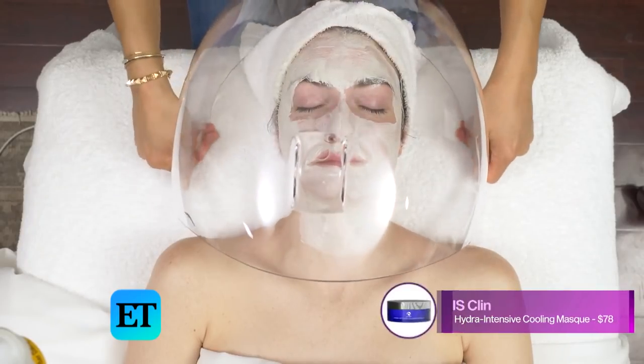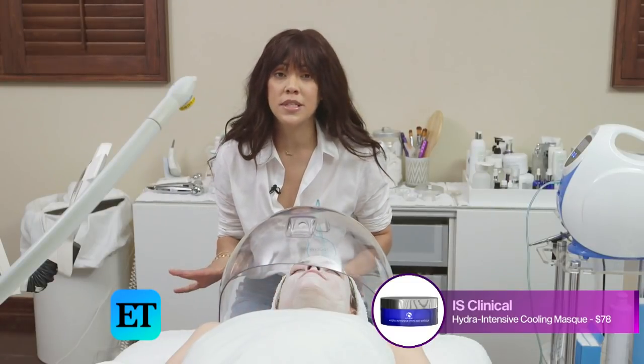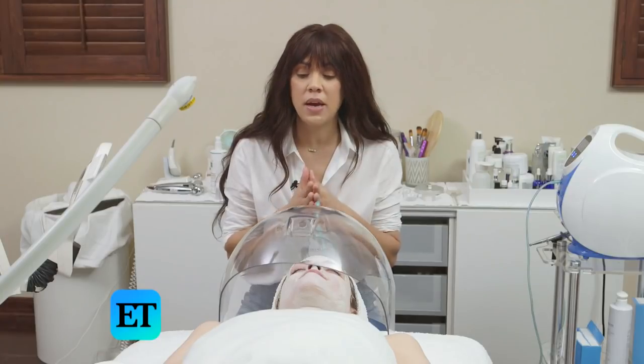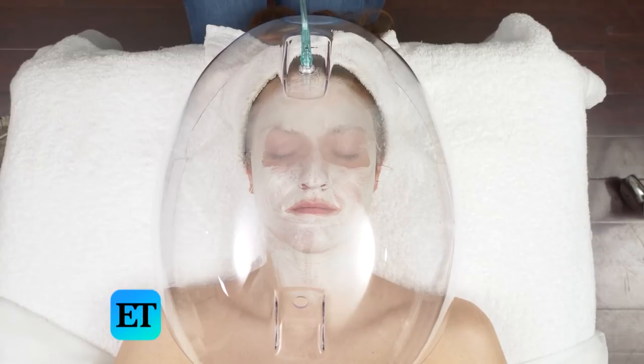One of my favorite masks is by iS Clinical — it's the Hydra Intensive Cooling Mask. It's great for all skin types, great for acne, it cools and calms the skin and it's also hydrating. I think the most important thing is that you're using ingredients that are going to help with anti-aging or acne — whatever you need. Those serums you're using should be the most effective ones. I wouldn't cheap out on a serum — that's where your money should go in skincare.